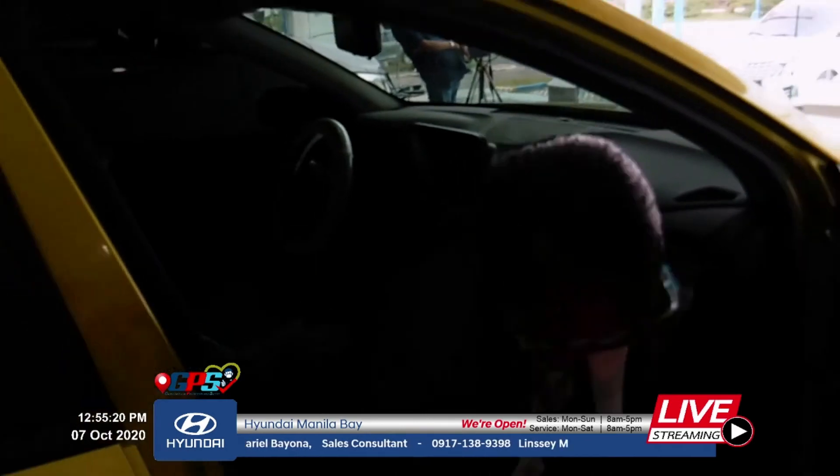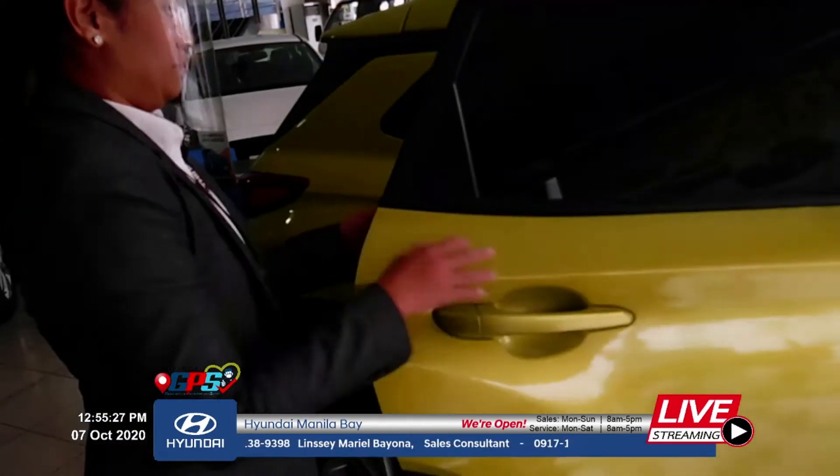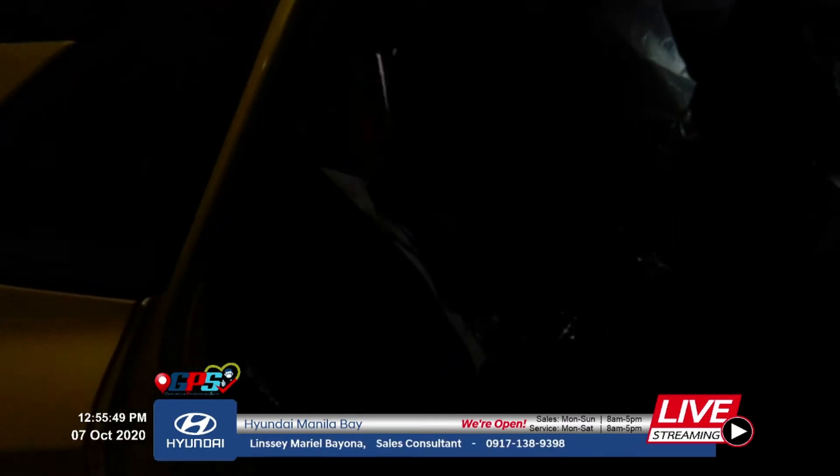Let's go to the passenger side. It's a 5-seater compact SUV. You can see the legroom — very comfortable even for taller passengers. If there are only two rear passengers, you can lower the center armrest, which also has a cup holder. There's also power windows on this side.